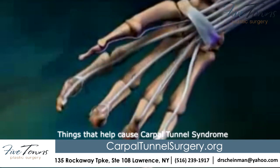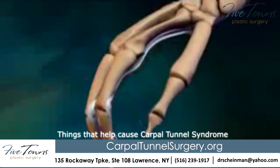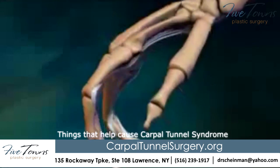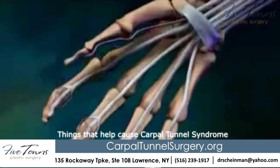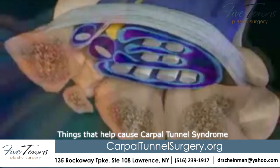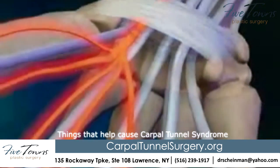Repeated hand and wrist movements can cause the membrane surrounding the tendons to swell. Broken wrist bones, dislocated bones, new bone growth from healing bones, or bone spurs can take up space in the carpal tunnel and put more pressure on the median nerve.